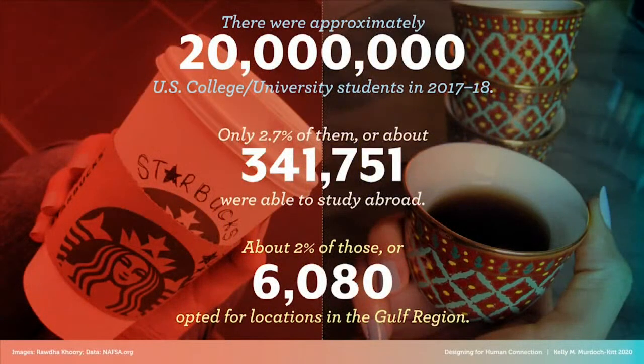Even before the COVID pandemic, study abroad was not widely available to most students in the United States or globally. Of 20 million students enrolled in the 2017–18 school year, less than 3% of US students studied abroad, and only about 2% of that number chose locations in the Gulf region. The global study abroad rate is also around 2% of all post-secondary students. Reasons for low participation are not just financial — issues of academic credit transfers, finding applicable programs, language competency, and safety concerns all keep students from learning firsthand from other cultures.